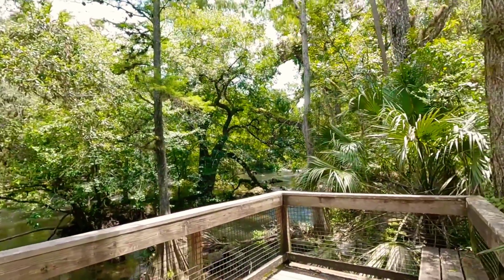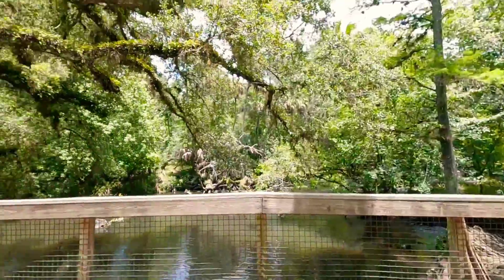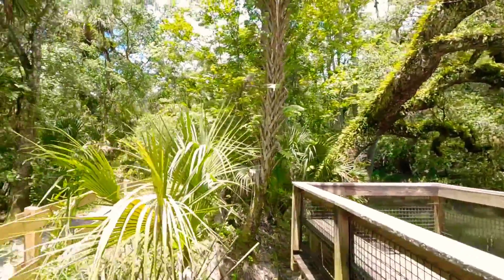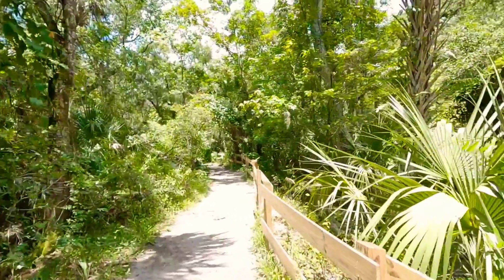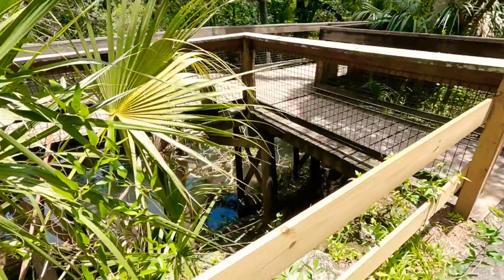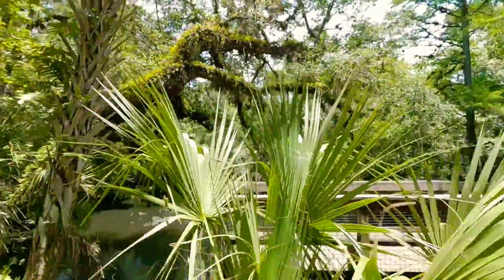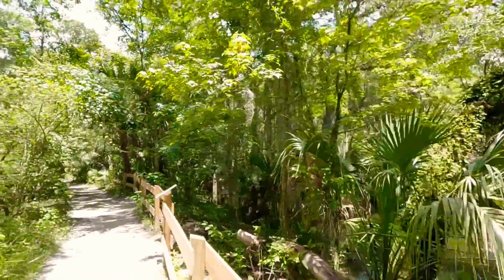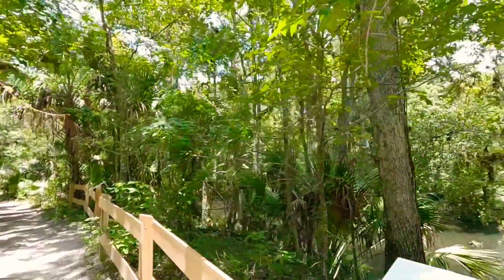There are some American alligators located in the river. One lady was there and told me she saw one — she said it was about a six or seven footer. But by the time I got down there, I didn't see it. Hopefully next time when we visit, we will run into this gator.